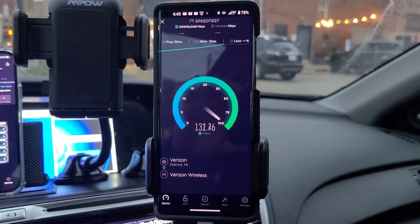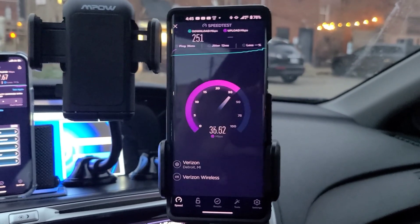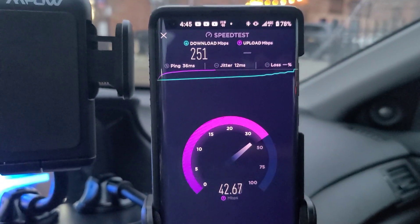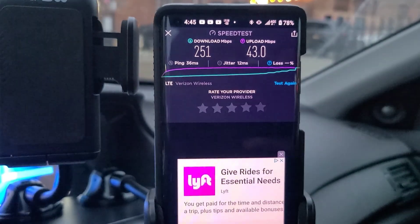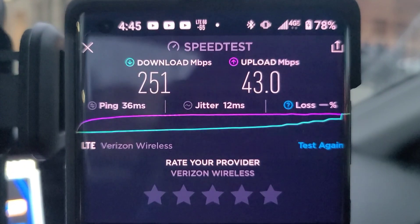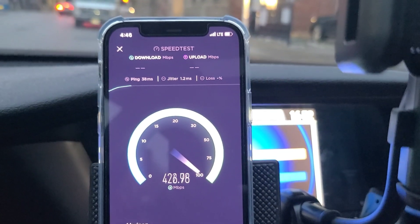Test number three — I tested the Moto first: 36ms ping, 12ms jitter, 251 Mbps down, 43 Mbps up. The speeds picked up compared to the previous location, which was good to see. Let's go ahead and run the test on the iPhone.